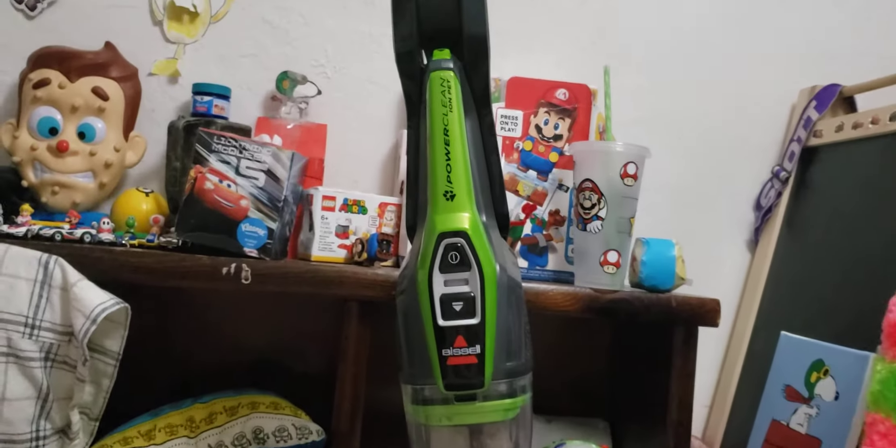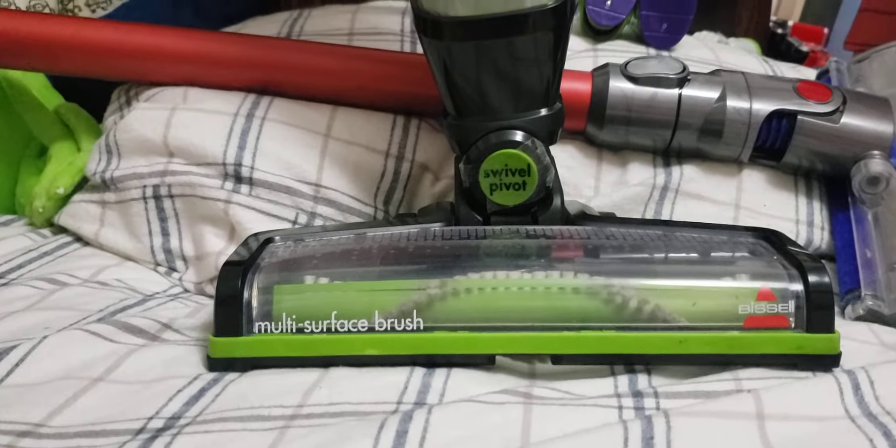Next we have the Bissell PowerGlide Pet. It has a cordless stick vacuum that's 2-in-1 and it has swivel steering.